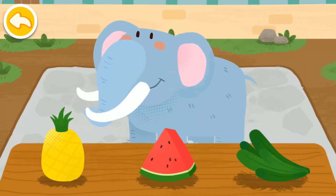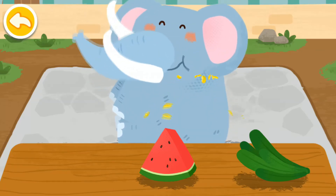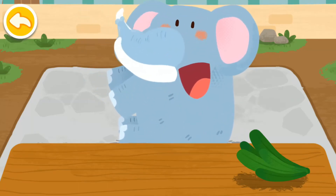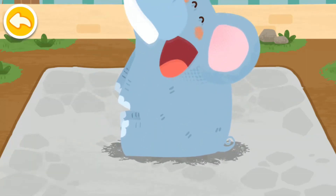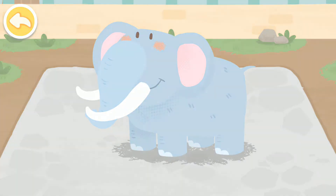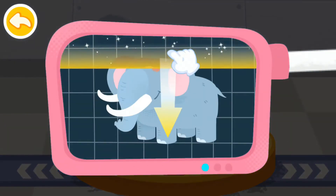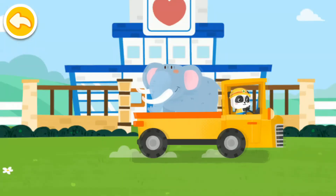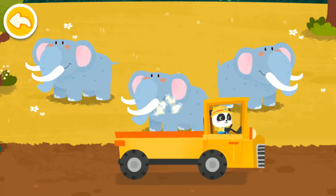The elephant likes to eat all kinds of fruits! Please help examine it. It is very healthy now! You've helped an animal again! Let's take it home. The elephant lives on the grassland. Goodbye, elephant!